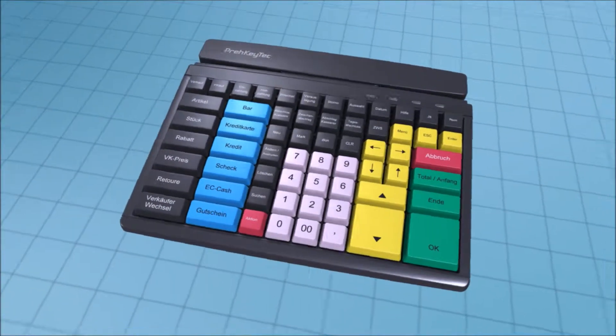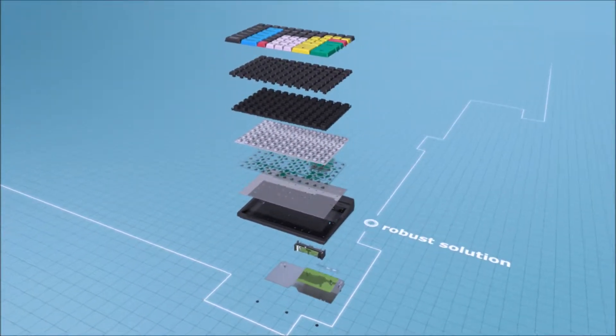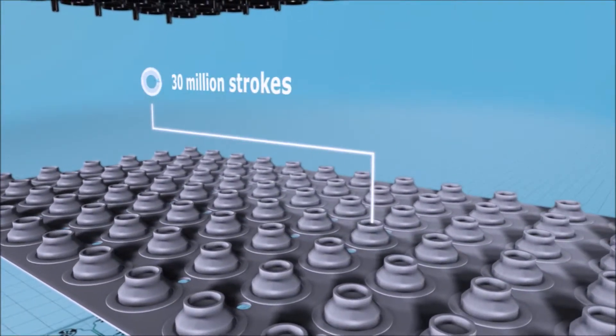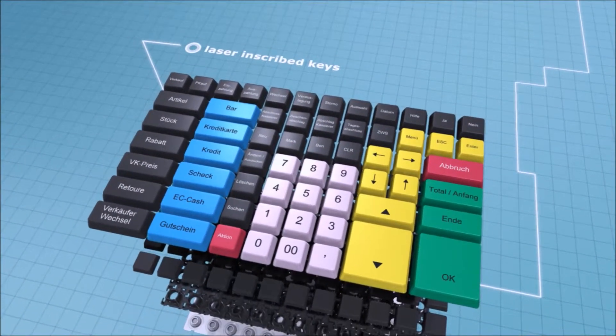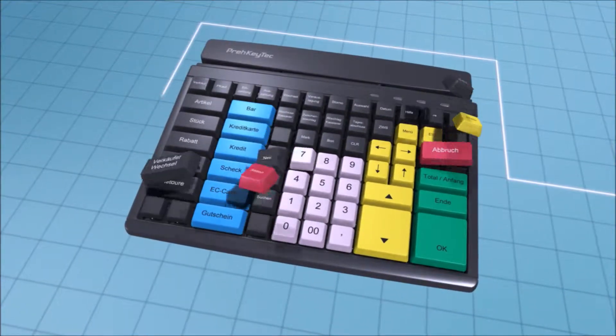We created a robust solution with a fresh look that all industries prefer. In addition to this, the laser-inscribed keys guarantee that you will always hit the right key at more than 30 million strokes. Freely programmable key positions can also be easily programmed to suit your needs and requirements.